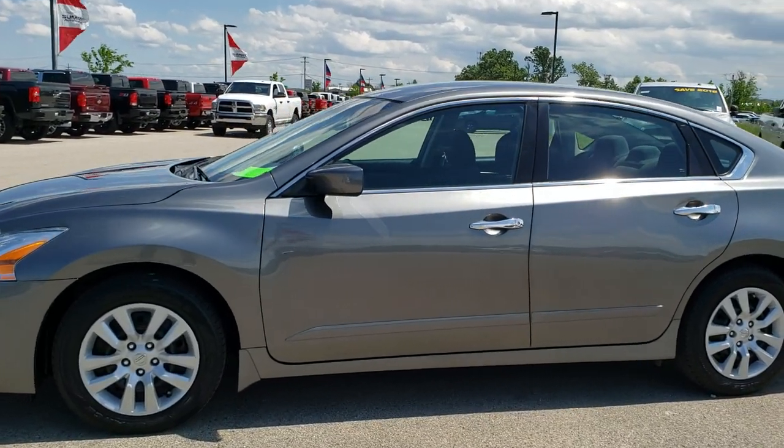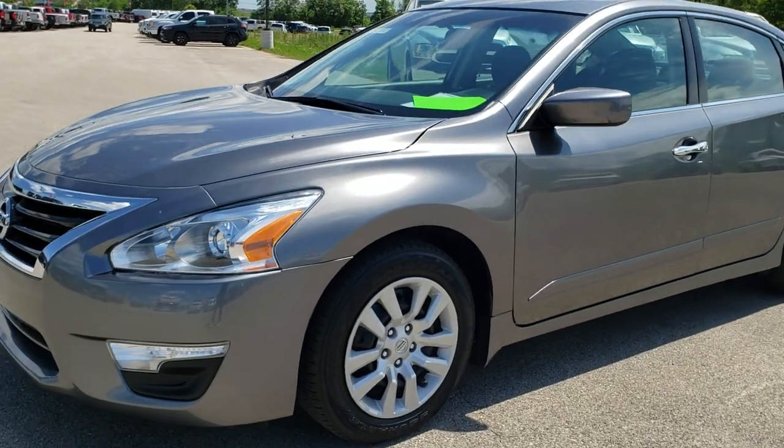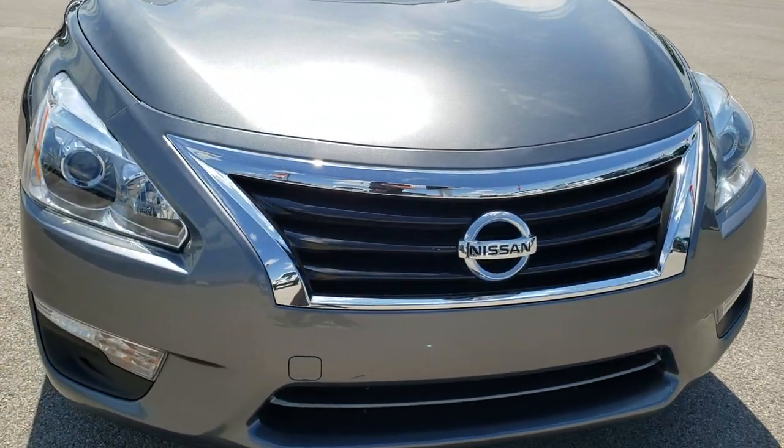This is stock number 10146. We are here at Summit Automotive in Fond du Lac, Wisconsin, your new and used car headquarters. Today we are checking out this super clean 2015 Nissan Altima.